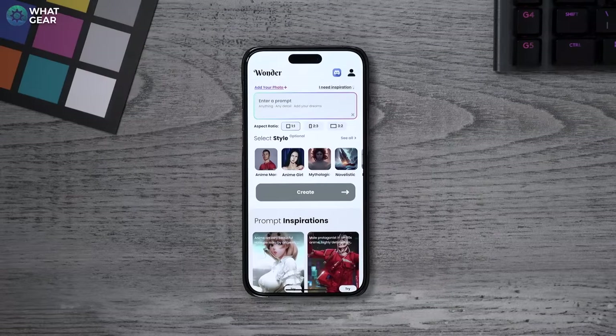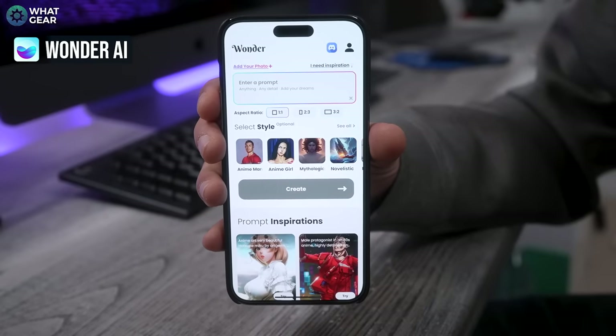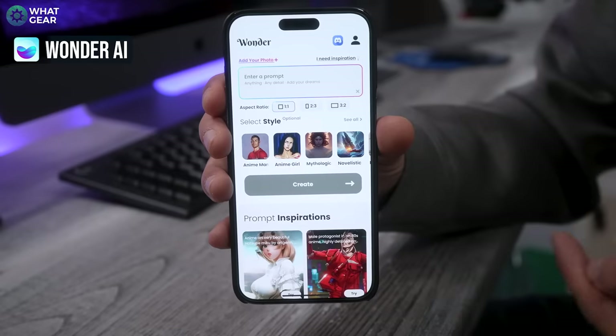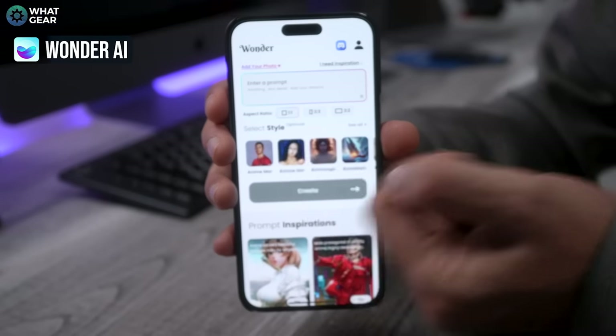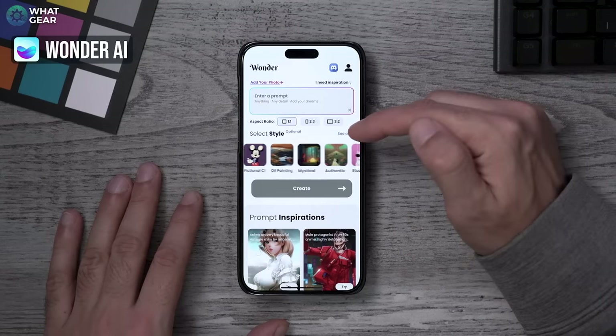All five apps I'm going to show you are available on iOS and Android, and they will improve as we go along, so make sure you stick around to the end. Let's start with the first one — it's called Wonder AI. There's a great feature here: the ability to actually specify the size of the image you want it to output, so if you want a one-by-one square you can choose that. There are also a lot of different styles to choose from.